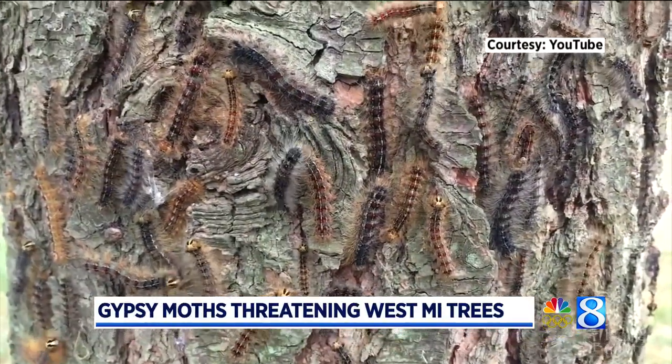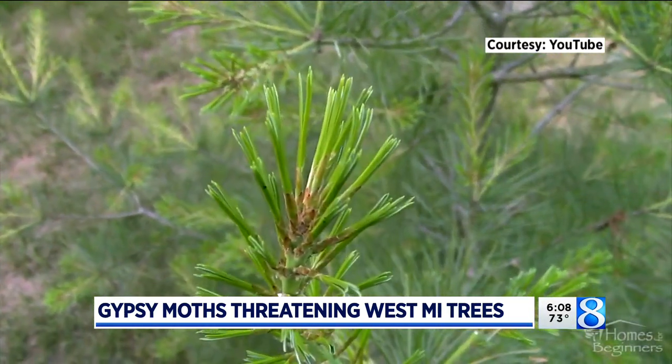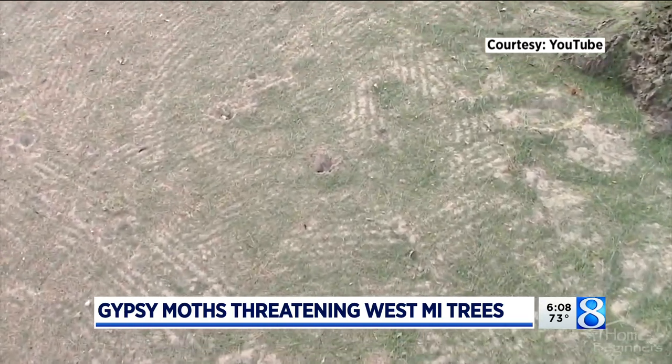Experts say gypsy moth outbreaks happen every 7 to 10 years. They say the caterpillars feed on the tree leaves from the spring until the end of July. Outbreaks are on the rise right now.